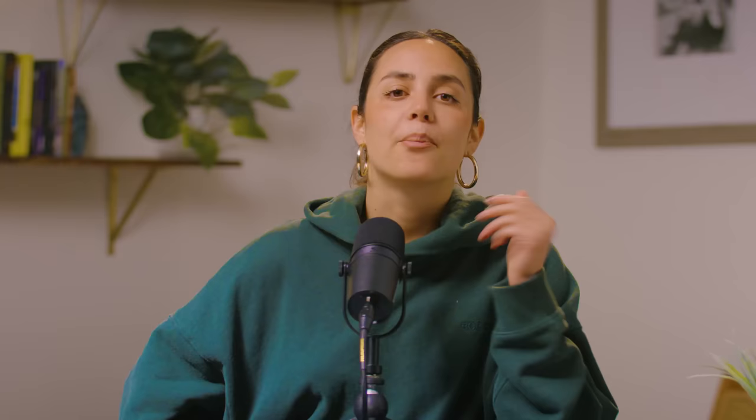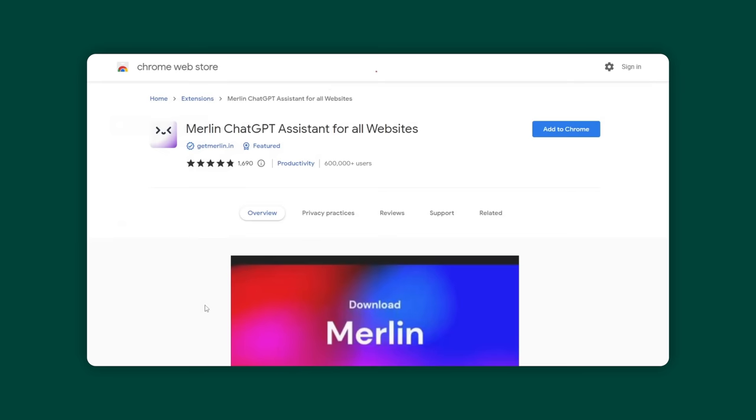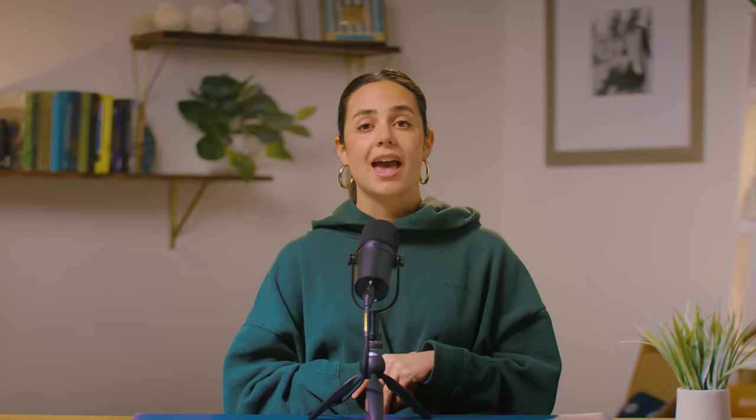There's a type of person that always has a zero inbox, and then there's the rest of us who have hundreds, even thousands of unread emails and somehow just make it through life. If you want to be one of those people with zero unread messages, then you're definitely going to want to check out Merlin. Merlin will help you quickly write professional emails in seconds. It's a free Google Chrome extension and you can ask it to do anything just the way you'd ask ChatGPT. For example, you could say 'how should I respond to this email?' or 'what should the subject line be?' — super quick. It takes a lot of the guesswork out of coming across friendly and professional, and it's going to save you a ton of time because it types everything out and all you have to do is press send.